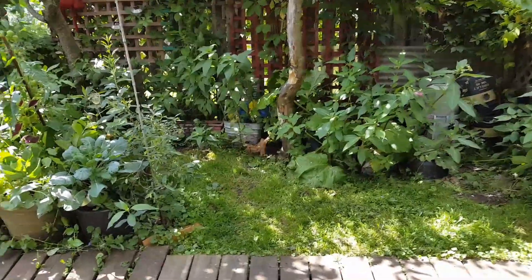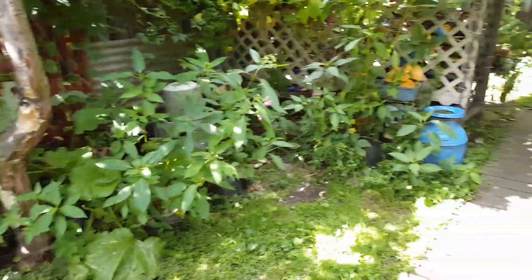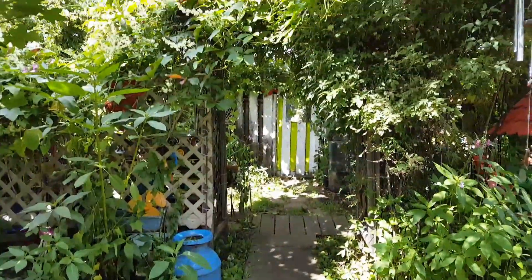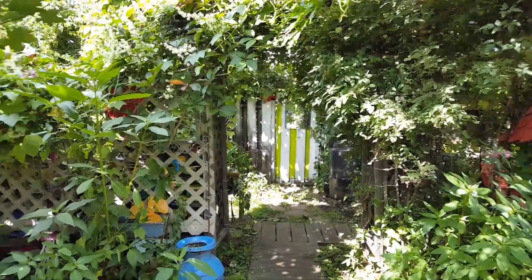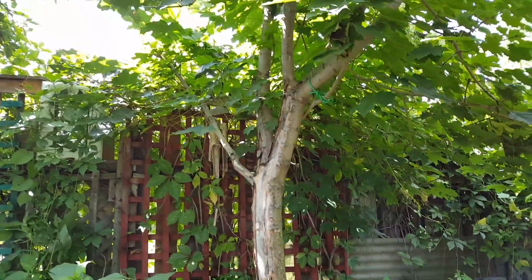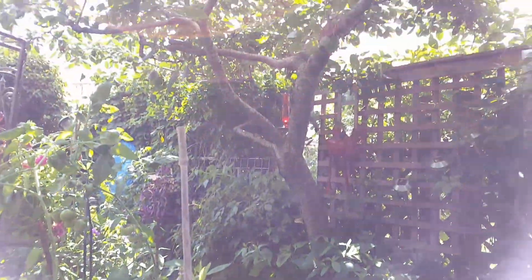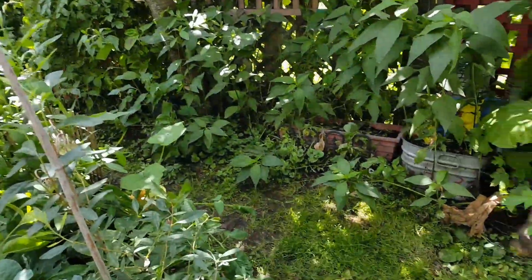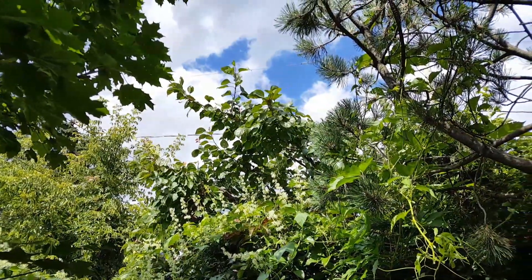Come around and show you the back of the yard. In behind is all the stuff we don't want people to see. The maple tree and the cherry tree, and up there we have the apricot tree.